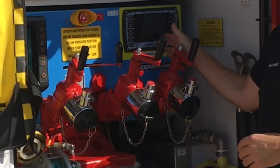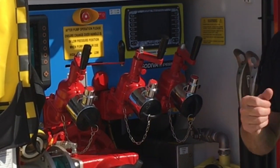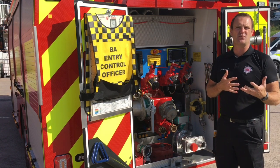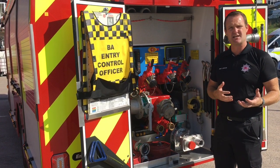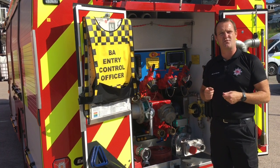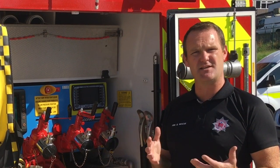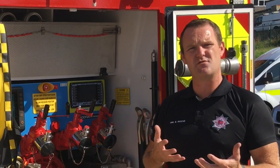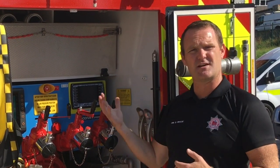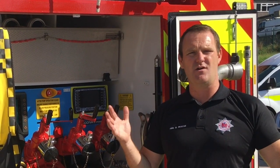This pump is also equipped with a full foam system. It is capable of making both class A foam — that's foam suitable for flammable solid materials — as well as class B foam, which is foam suitable for flammable liquids. This is the first time we've had that capability all together in one vehicle, so it means that this vehicle is more adaptable and able to put out fires for a more wide-ranging variety of incident types.